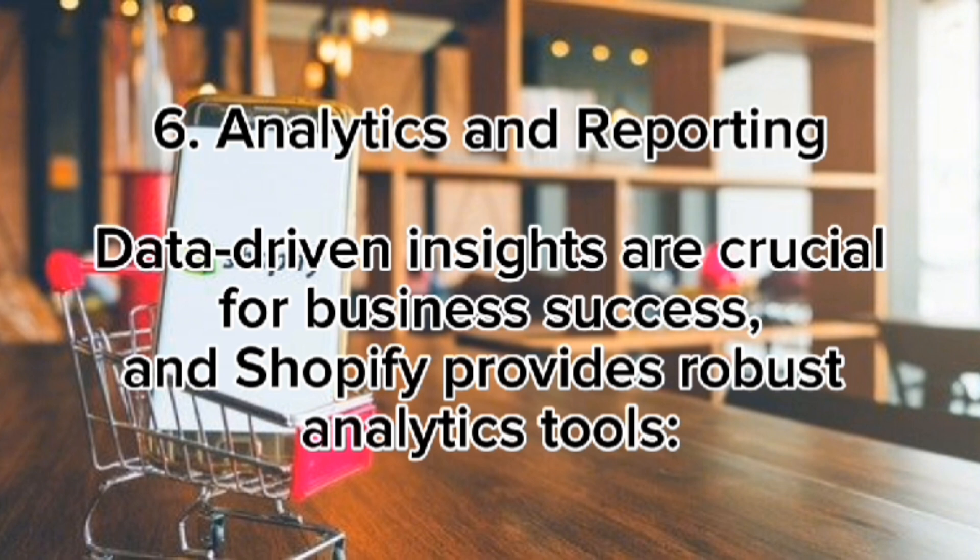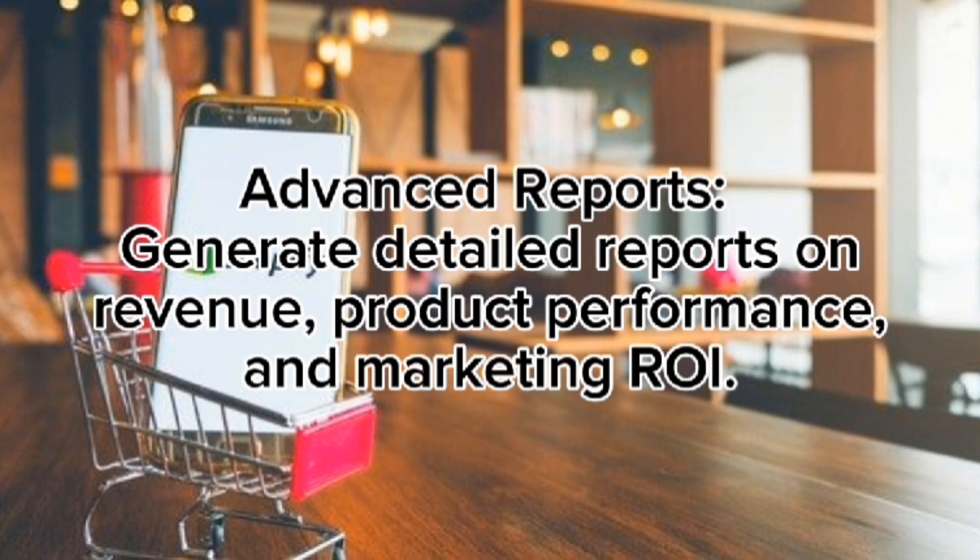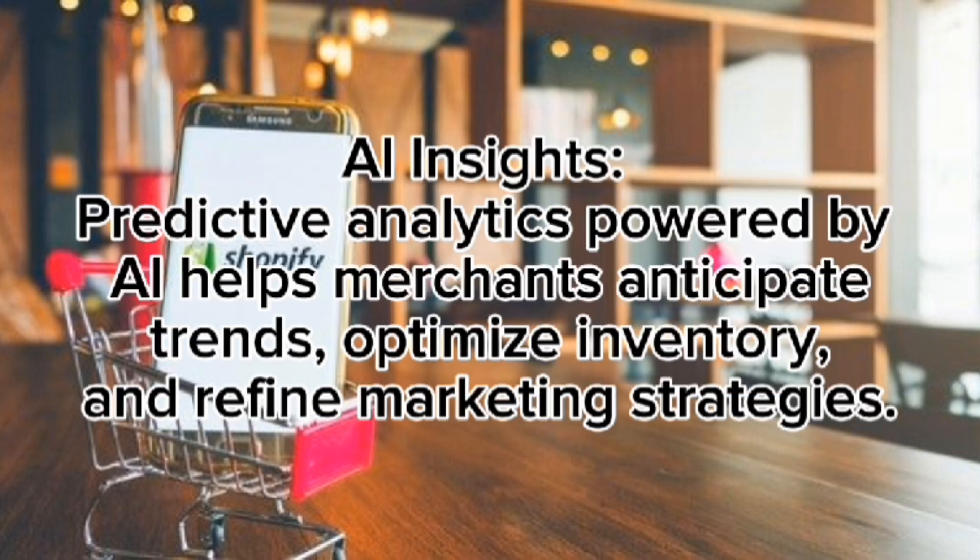Analytics and reporting: data-driven insights are crucial for business success, and Shopify provides robust analytics tools. Merchants can monitor sales, traffic, and customer behavior through dashboard analytics, and generate detailed reports on revenue, product performance, and marketing ROI. AI-powered predictive analytics helps merchants anticipate trends, optimize inventory, and refine marketing strategies.